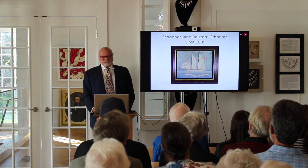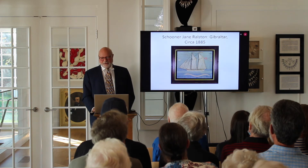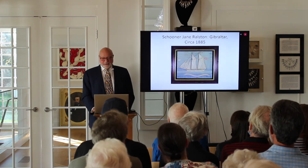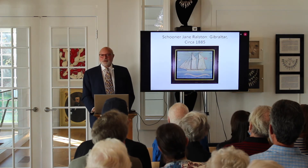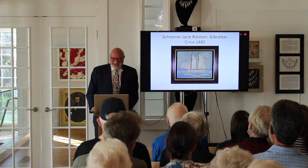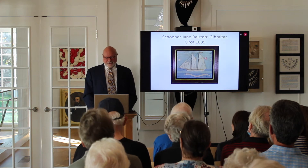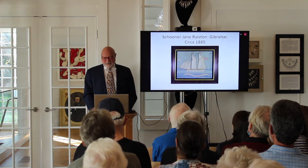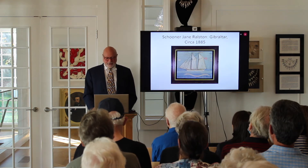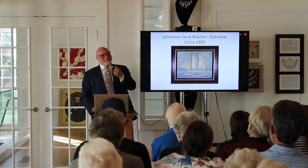Here's a schooner — an American ship. When I first got this, I thought Gibraltar was in Europe, but Gibraltar is in Michigan, outside of Detroit. It was a ship that sailed on the Great Lakes. I sold it to a client from Canada, and after buying lots of different ships he told me he owned ships on the Great Lakes. I said I should have told you that first!